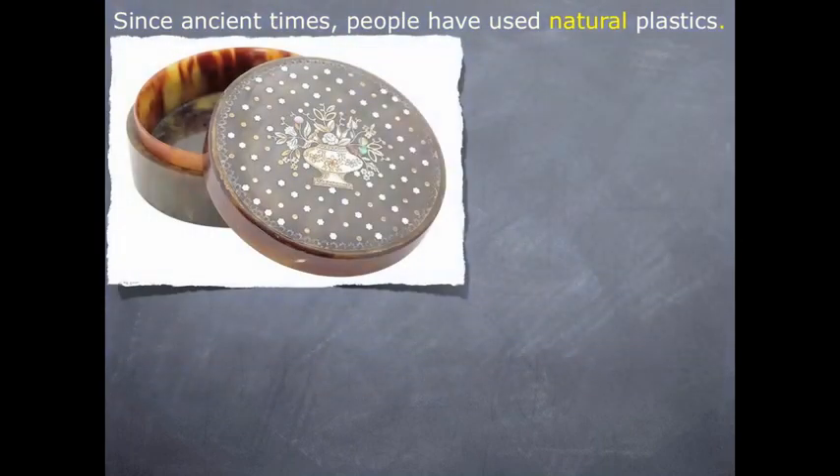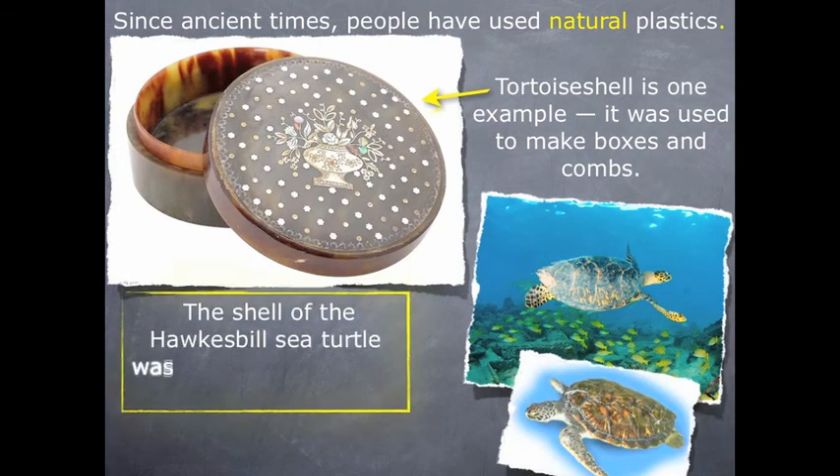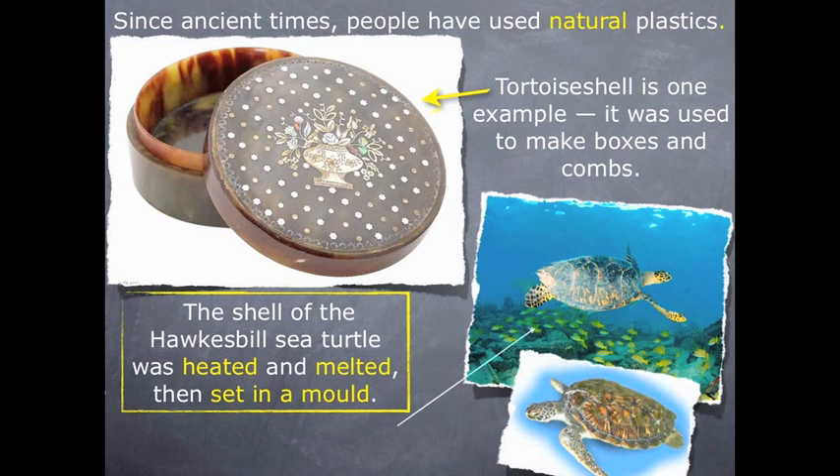Since ancient times, people have used natural plastics. Tortoise shell is one example. It was used to make boxes and combs. The shell of the Hawksbill sea turtle was heated and melted and then set in a mould.